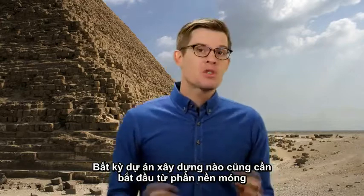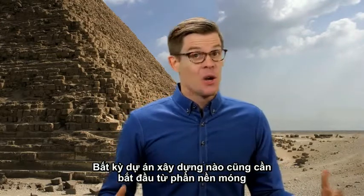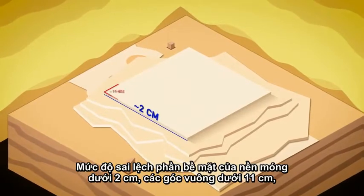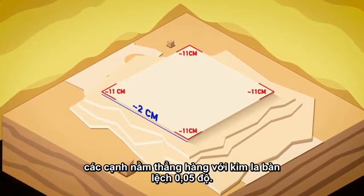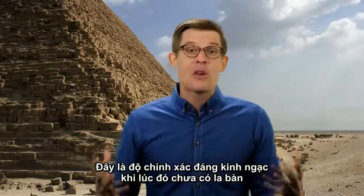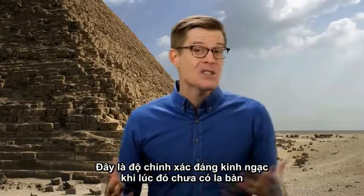The start of any construction project truly begins with the foundation, which is impressive in its own right. Its base is level to less than 2 centimeters, its square within 11, and its edges are aligned to the compass within 3/60ths of a degree — pretty incredible precision, since compasses didn't actually exist yet.